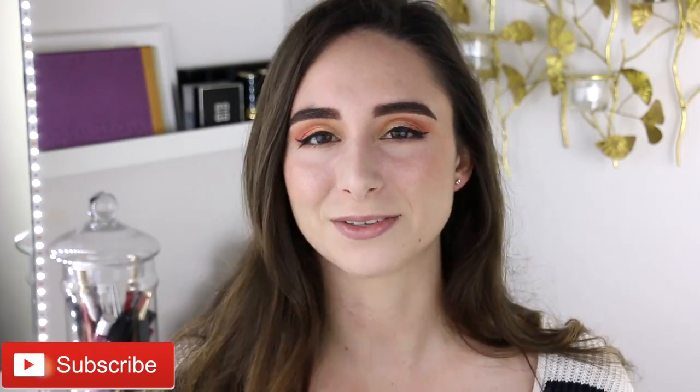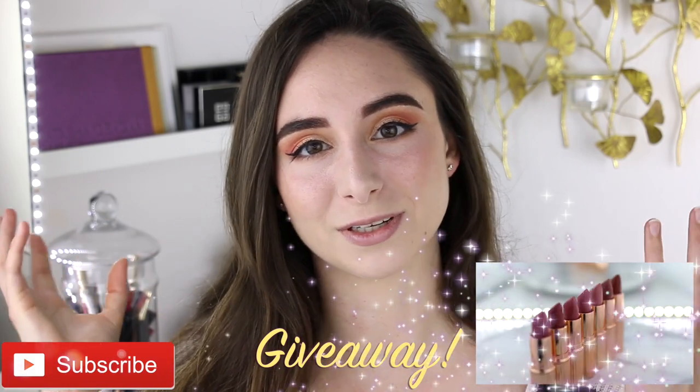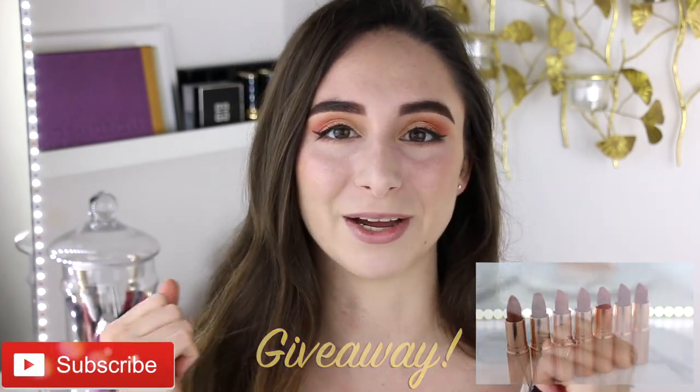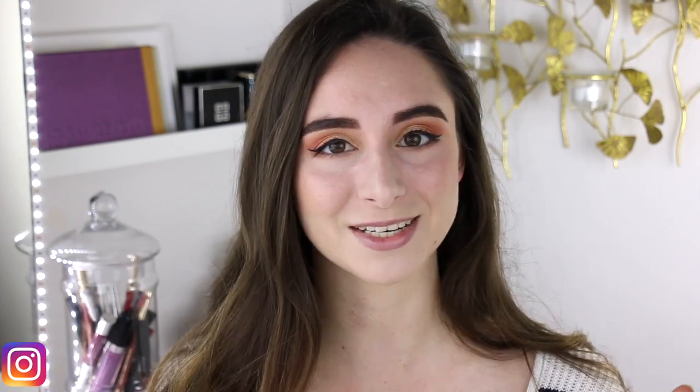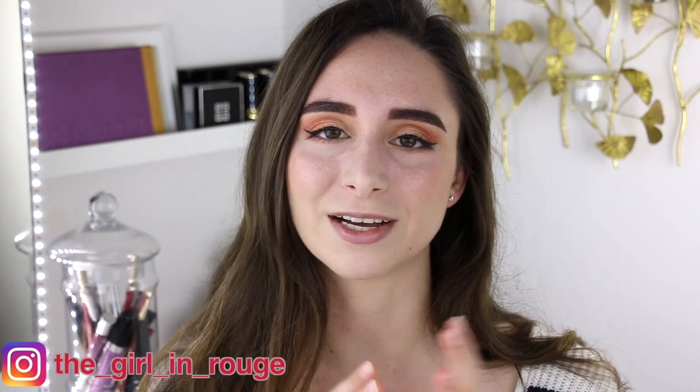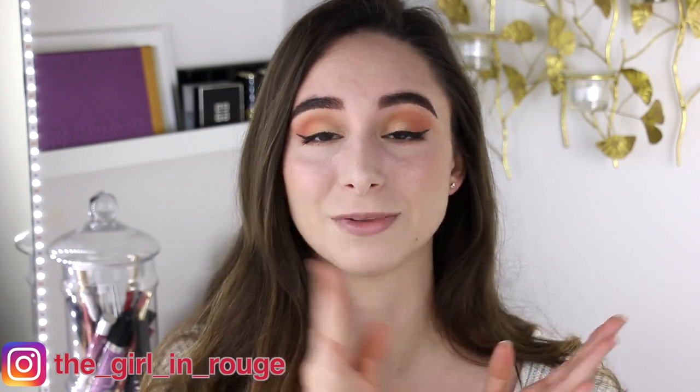Hi guys and welcome back. Since we are doing a Charlotte Tilbury lipstick giveaway on my channel, I thought it would be a great time to share my own Charlotte Tilbury lipstick collection with you guys. I'm just going to run through it pretty quickly and swatch the different colors on my lips, starting from lightest to darkest. Since it's so gray and crummy outside in Southern California, I thought a little pink lipstick would brighten the mood. Let's just jump right in.